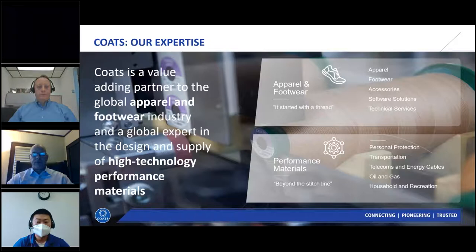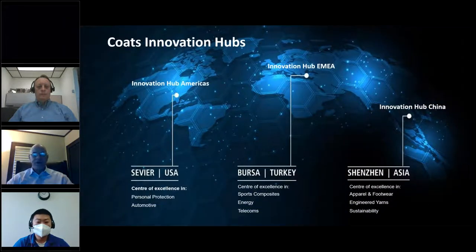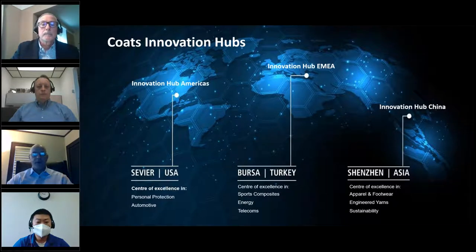COATS comprises two business units: apparel and footwear, and performance materials. We belong in the performance materials division, focused on composite preform technology. COATS has three global innovation centers: one in Siler City, North Carolina focusing on automotive composites; one in Bursa, Turkey focusing on energy and sporting goods; and one in Shenzhen, China focusing on apparel and footwear. Each center includes an innovation gallery, material labs, and a pilot/prototype plant to produce production-intent materials.